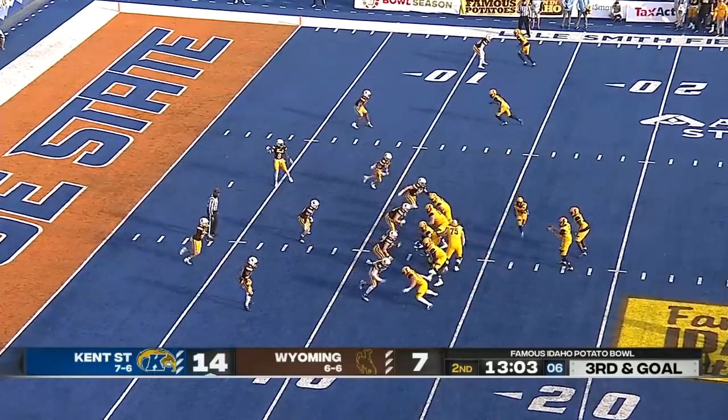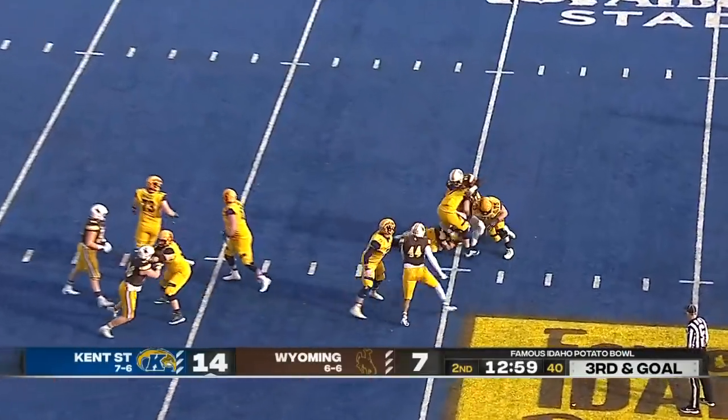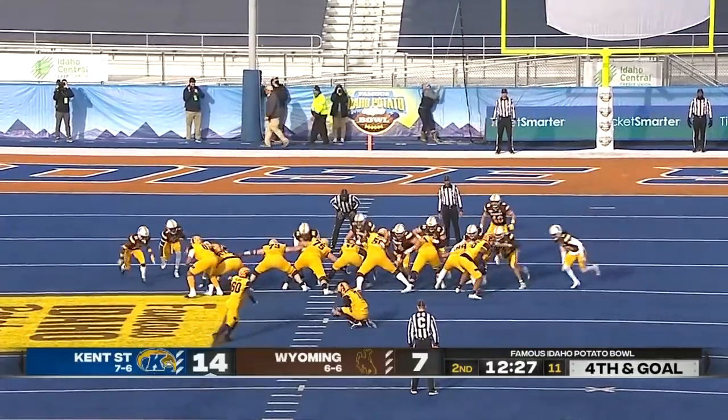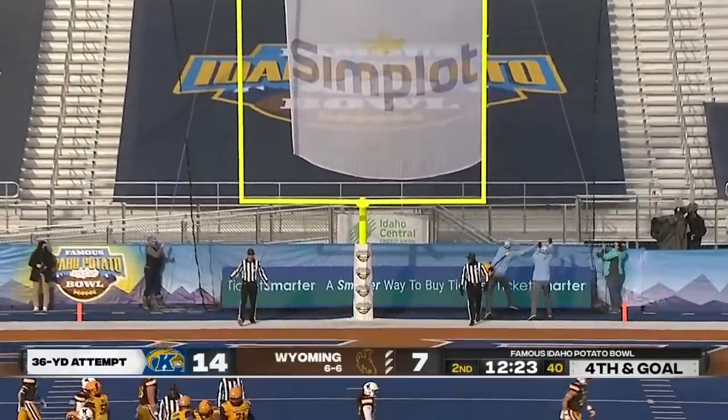The left tackle did more than flinch. Third down, Krumm in trouble, and Krumm is sacked back on the 19-yard line by Mooma. The 36-yard field goal attempt is good.